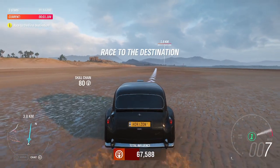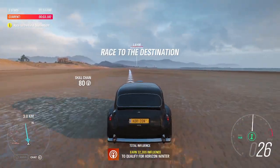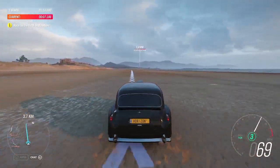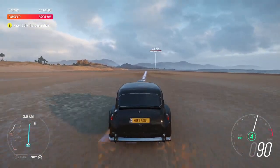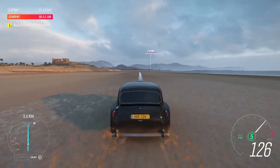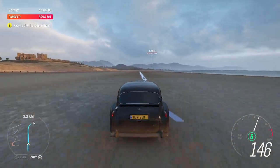Oh, look at that! Laying some pretty squirmy tracks there, Stiggy. That's what happens with 750 horsepower on sand. But that's the challenge here - go as fast as possible all the way to the top of the beach. The thing is, there's something I haven't told Stiggy.